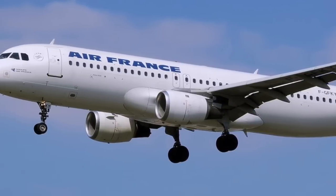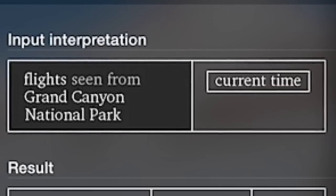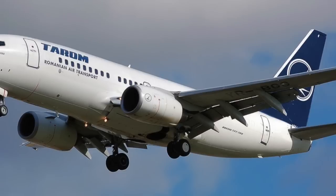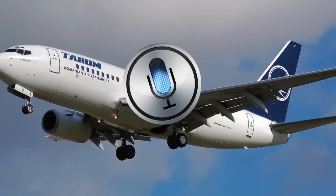You can see what planes are on top of you right now, and it doesn't just have to be where you are — you can say a specific location or a landmark, like the Grand Canyon, and it'll tell you what planes are over the Grand Canyon right now. This isn't as useful as some of the other ones on this list, but it is pretty cool and interesting.